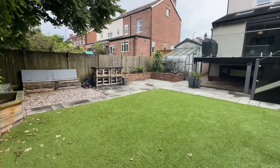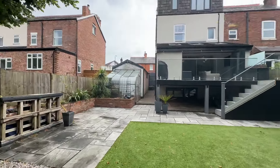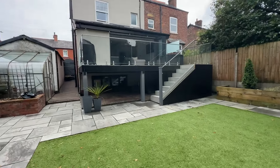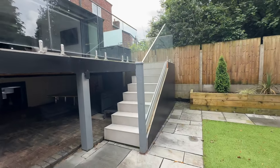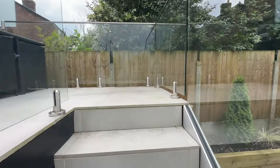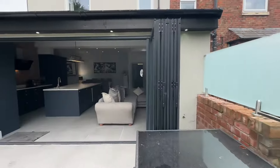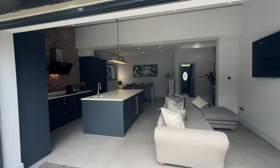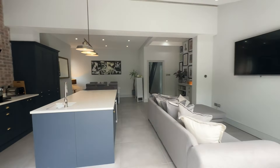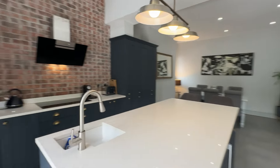That just about concludes our tour of Park Road. If you would like to arrange a viewing, please call the team on 0161 519 885, or alternatively you can email sales at thepropertyman.co.uk. Thank you.